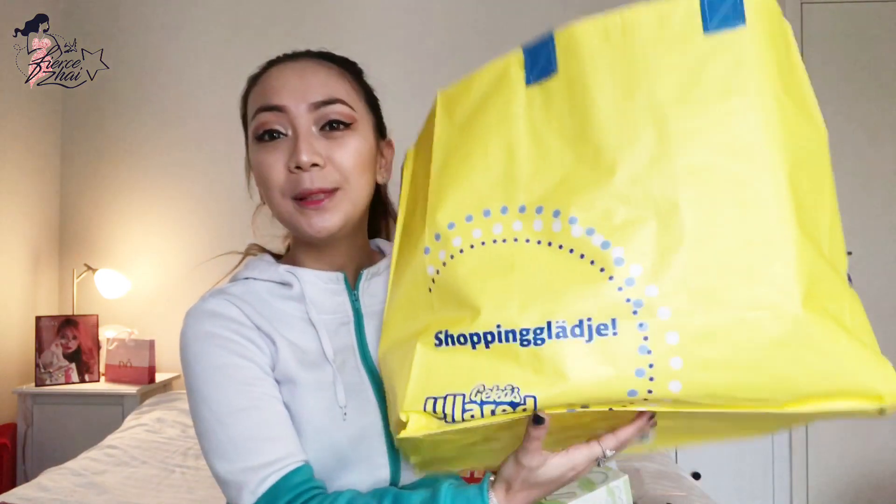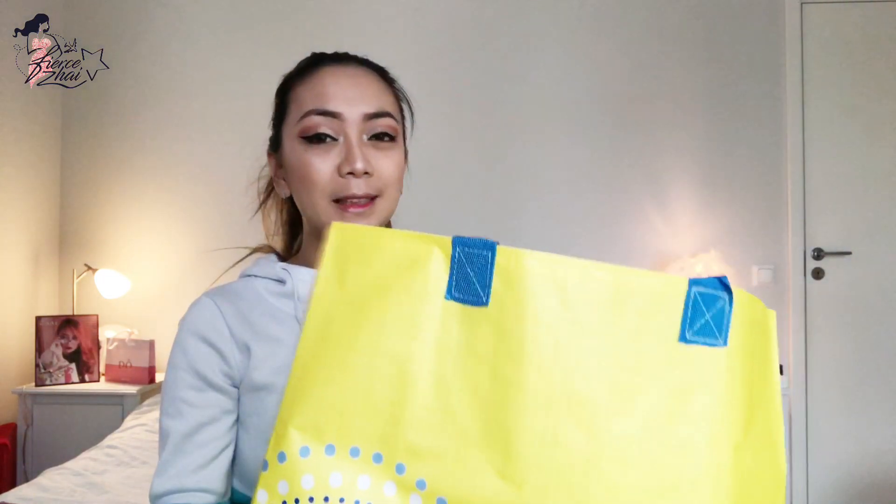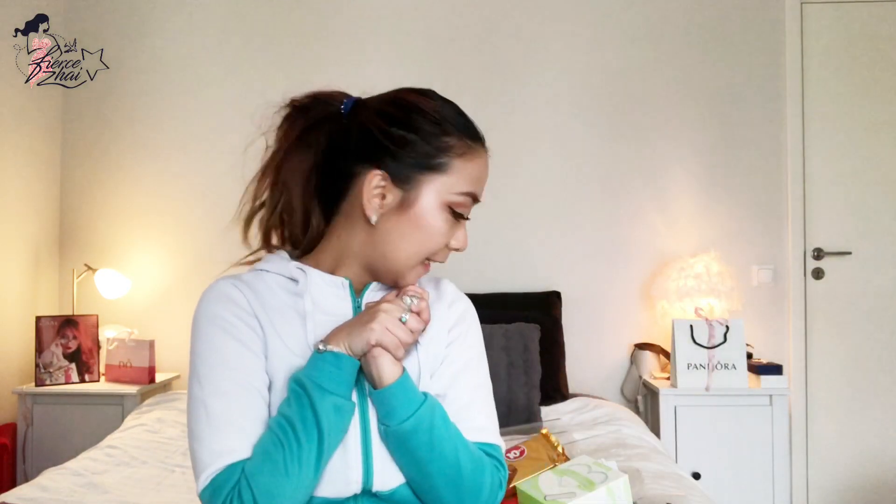That wraps up my March 2018 Ullared haul! I'm so excited to get all this out there. I probably will be there soon because I want to get more Ideal of Sweden cases, of course. I need to go back to the Pandora outlet store too. And more stuff! I also have some other stuff that I cannot show because they're for some other people — I'm going to give them away.